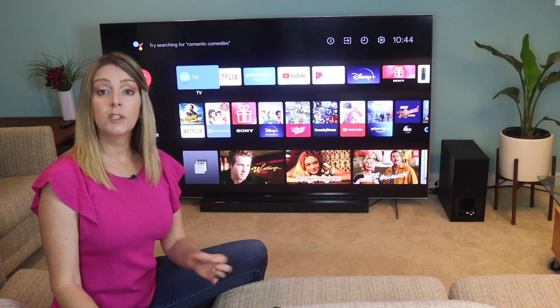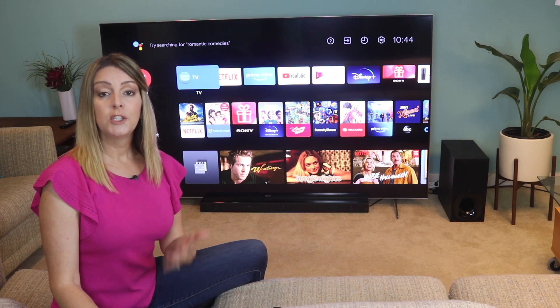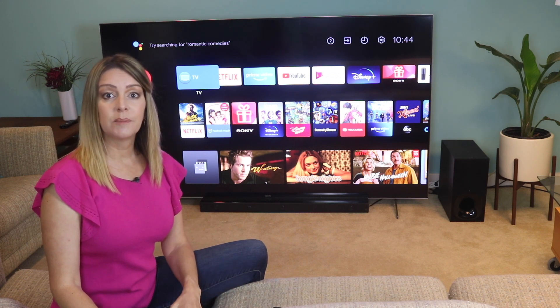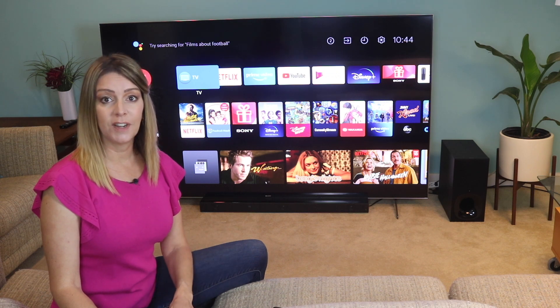The Sony X900H also works with Alexa and Apple AirPlay 2 and Apple HomeKit, so you can control the TV with your voice. It probably goes without saying that this TV also works with smart speakers, including Google Home and Amazon Alexa-enabled devices.